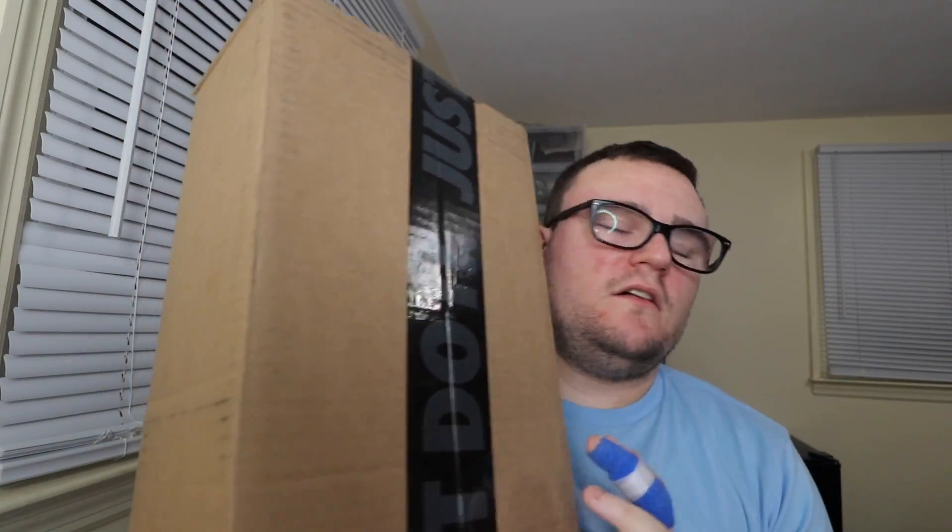Make sure you guys join the Moore family and hit that subscribe button. We are about to hit 10,000 subscribers — we're practically right around the corner from it. I am going to be announcing a brand new sneaker giveaway. Before we get into this unboxing, let's get into the brand new sneaker giveaway. This is my biggest giveaway yet — the biggest giveaway I've ever done.